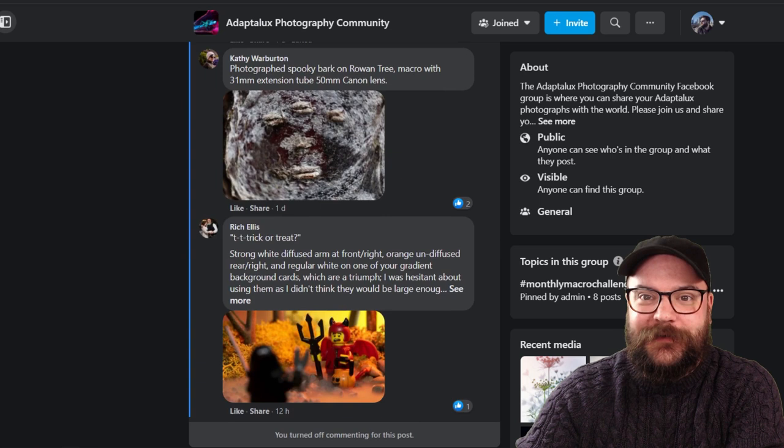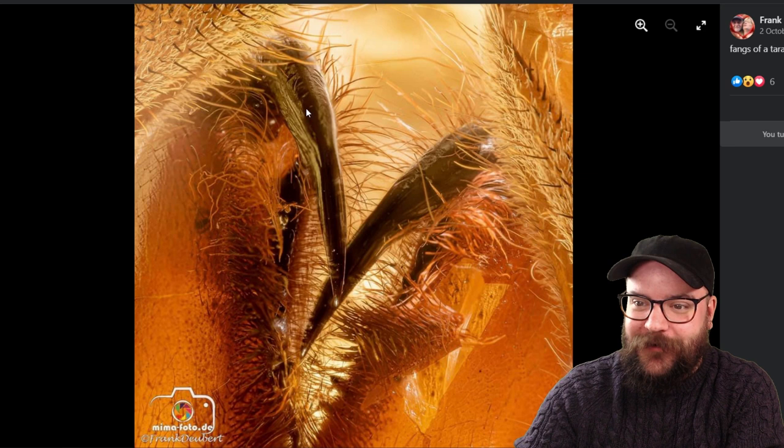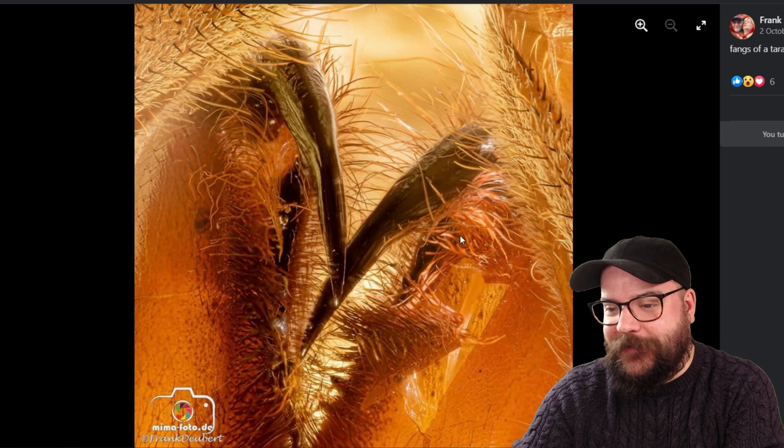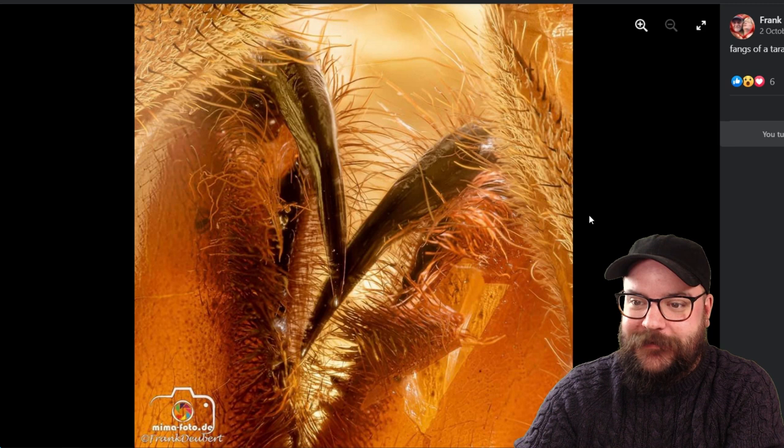I'm going to start off with Frank's image here of spooky spider fangs. These are tarantula fangs and this is an incredibly close image, almost certainly photo stacked, really really nice lighting. I'd be really interested to know how you lit this Frank. Getting this amount of light onto such a small area is quite challenging so do let us know how you lit this, and if you've got a setup shot that would be fantastic to see as well.